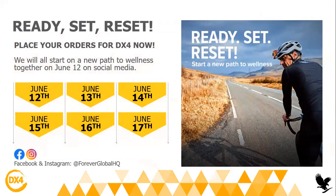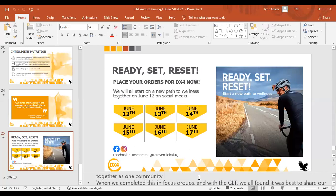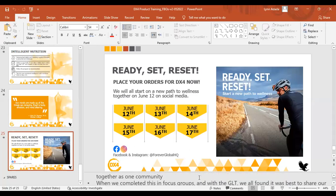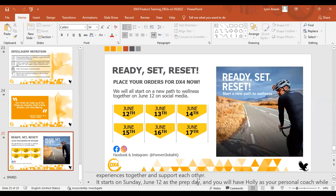I also want to add that there's actually going to be an international wellness campaign on social media and a lot of people are going to start the DX4 together. So you can just buy your pack now and they will start this program on June 12th. You can join them — there's a campaign for everyone to start the DX4 program together as one community.